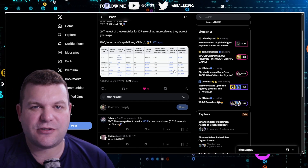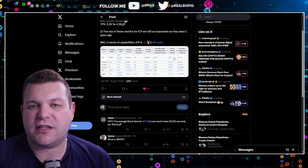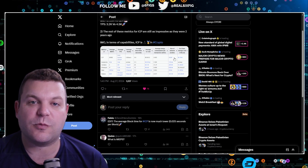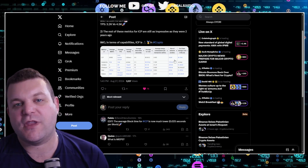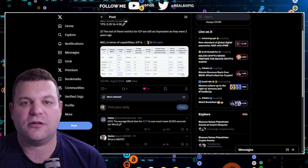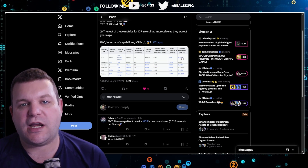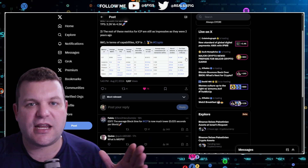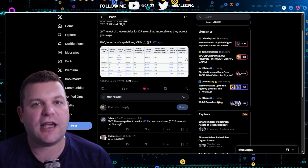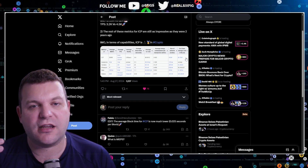When it comes to the size of the network nodes, NEAR has about 207–208 at the time of this video, and ICP has about 600–640. But we will see the size of network nodes increase — these are both relatively new chains bringing a lot to the table. ICP has some of the best storage costs per year: it costs $5.35 to store a gigabyte of data on the Internet Computer. From an AI standpoint, there is going to be a huge need for data storage — at least data that cannot be tampered with.